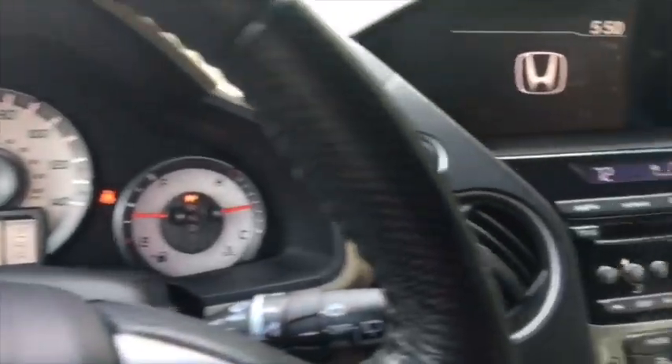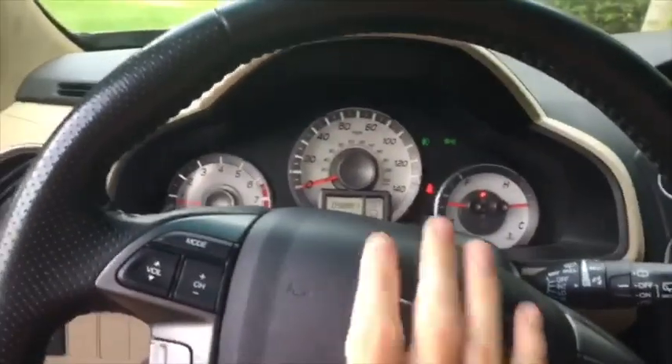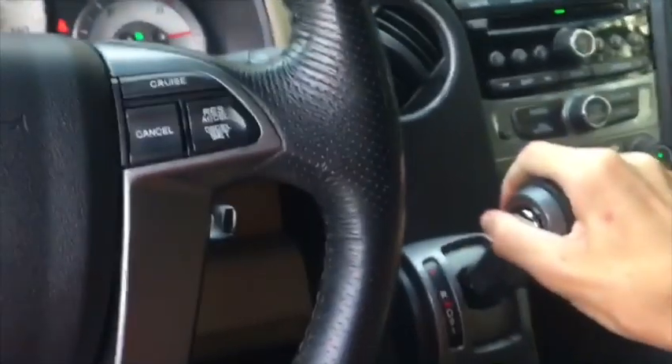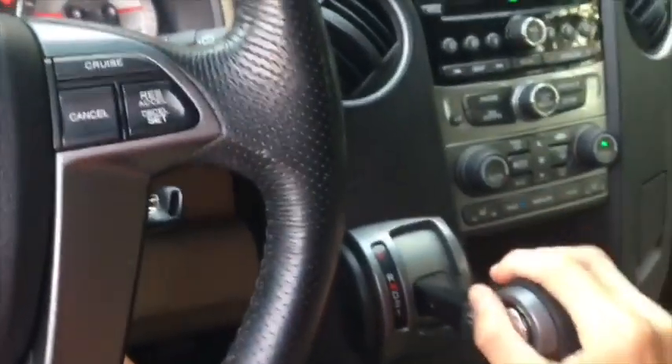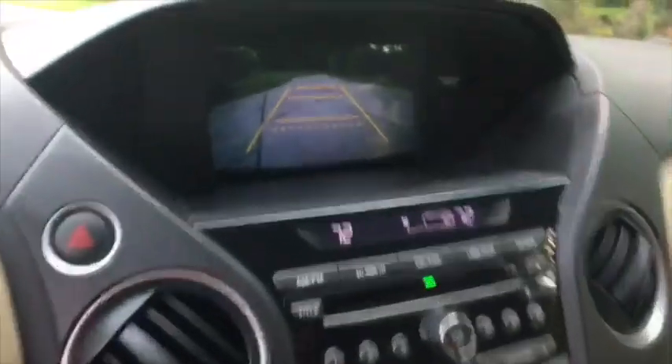This particular one has 98,000 miles. It has a four-spoke leather-wrapped steering wheel with brush satin silver trim along the sides, and your volume and channel controls at the top. This particular one has a five-speed automatic transmission with low gear selection, and whenever you place it in reverse you get a backup camera.